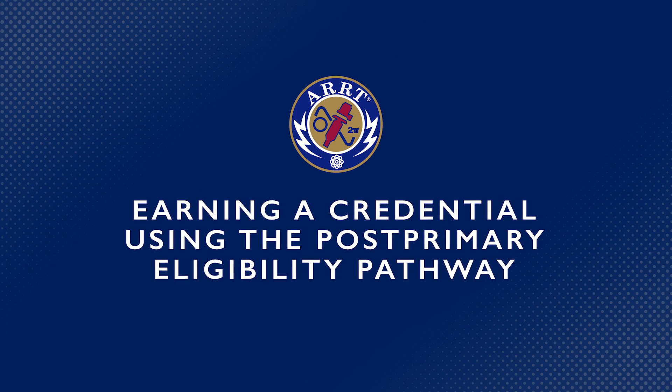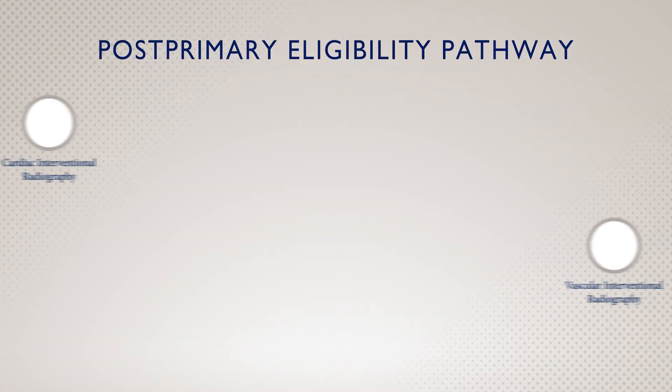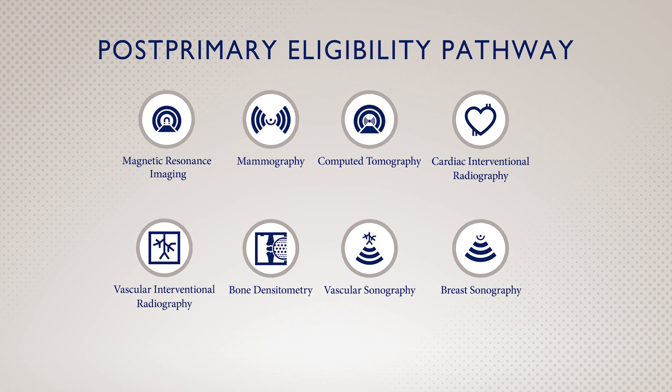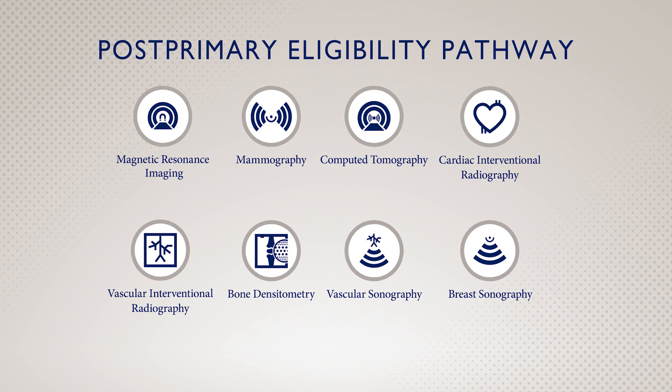If you want to earn an additional credential from ARRT, one way is to use our post-primary eligibility pathway. It's a great opportunity to gain new professional skills and enhance your career. Depending on your interests and current credentials, you can choose from a variety of disciplines.